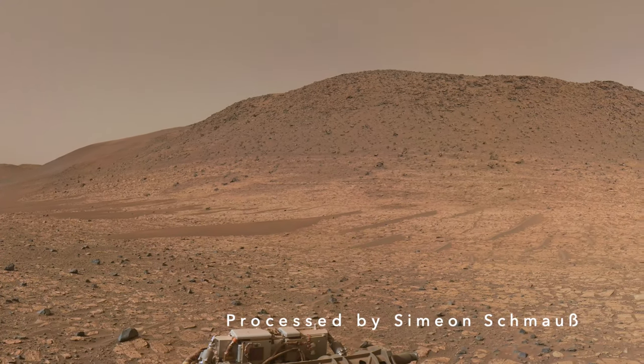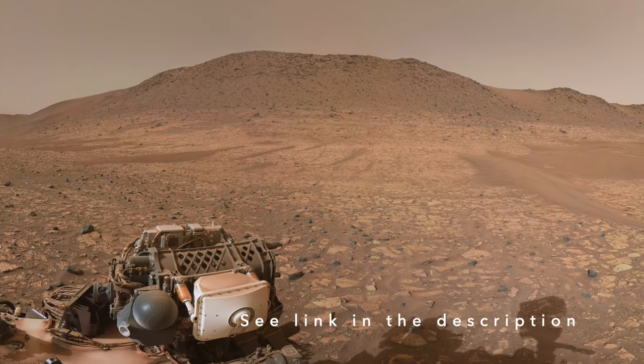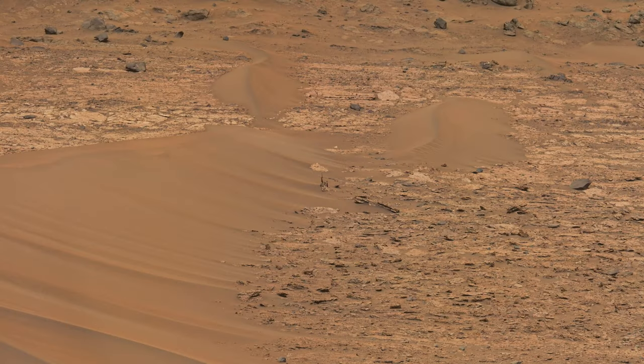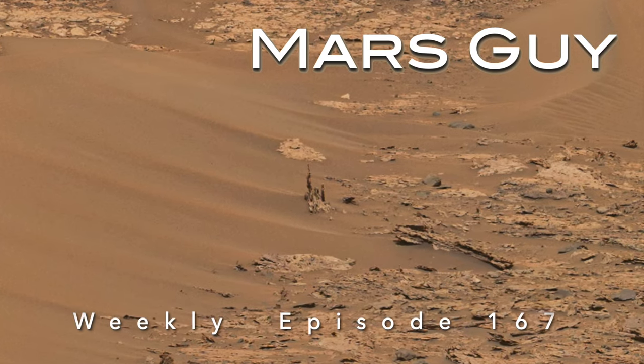Perseverance has finally arrived in terrain dubbed Bright Angel, a target of scientific interest well before it landed on Mars. Speculation about what Perseverance might find there did not include the strange rocks it's now observed. This is Mars Guy.